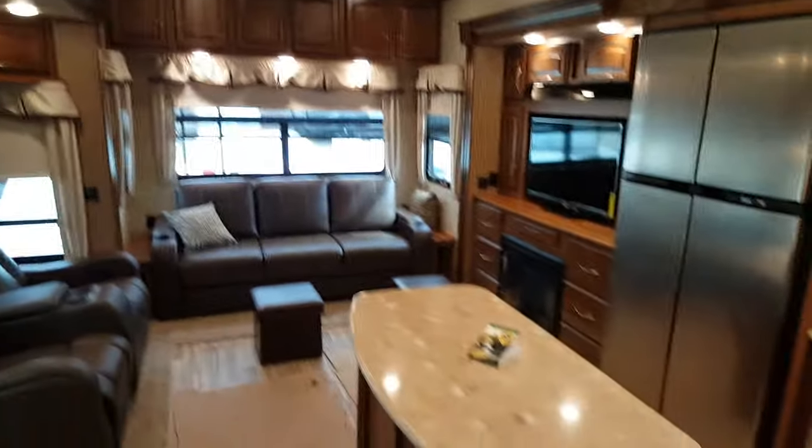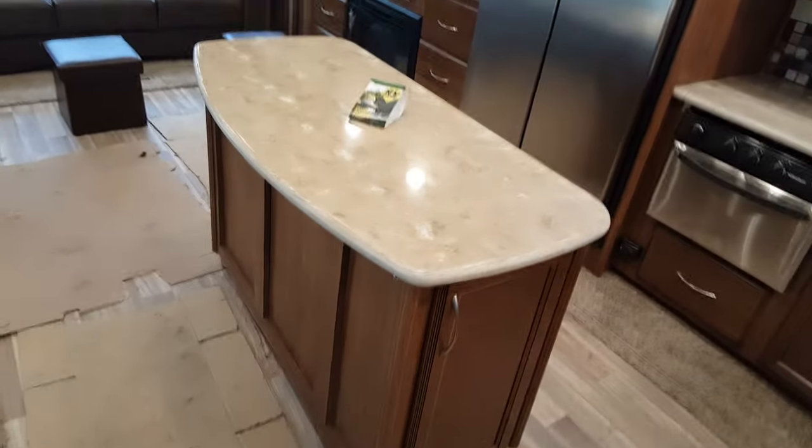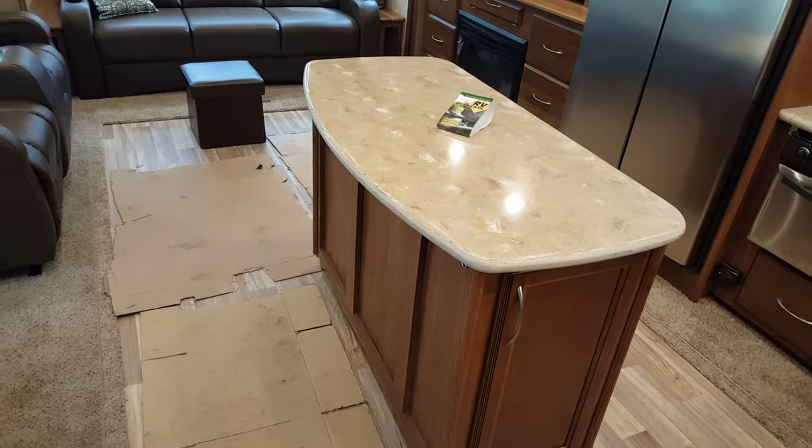The first thing you'll see is a nice big open living area. With this model it's a movable island — it's on wheels so you can slide it around. The nice thing is you can put it where you want it, or if you didn't want it inside the trailer you can take it right out and store it.